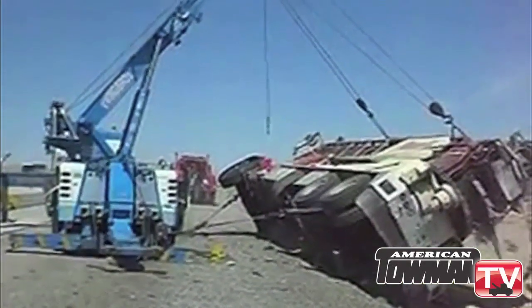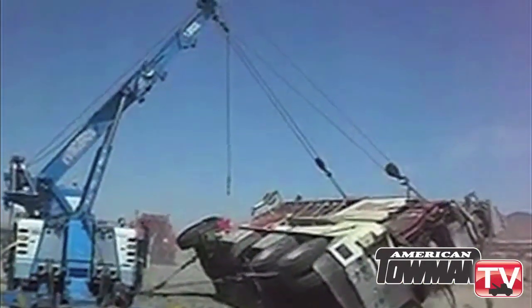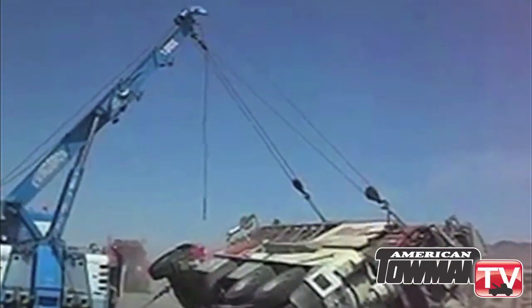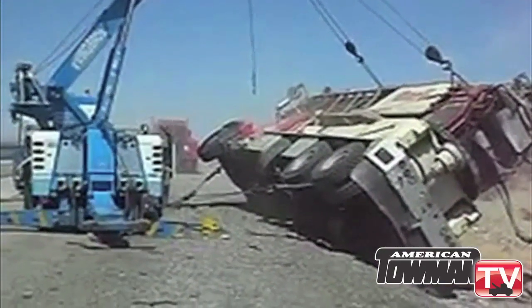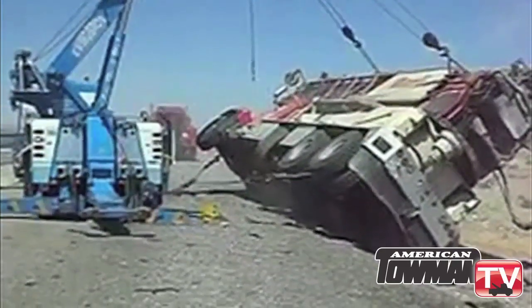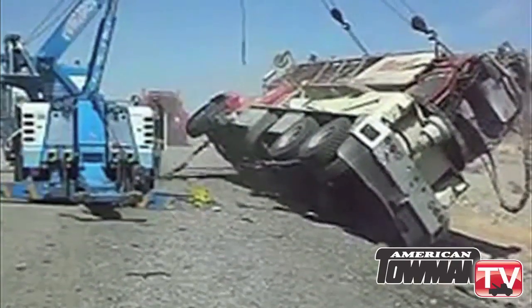Zosia depends on his Century 1060 S rotator with a low rider under lift for big jobs like this — the upright of a four-axle pumper truck that had blown a tire and rolled. Zosia considered doing a top roll on the 70,000 pound unit, but the slope of the roadway posed a challenge, so he opted to work from the shoulder, which also had its challenges.